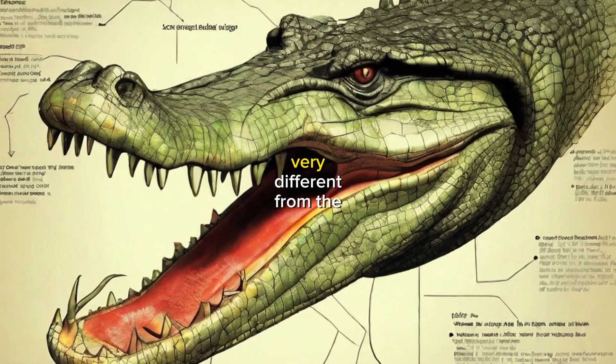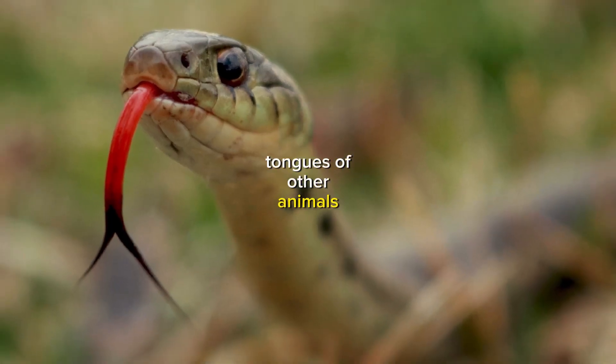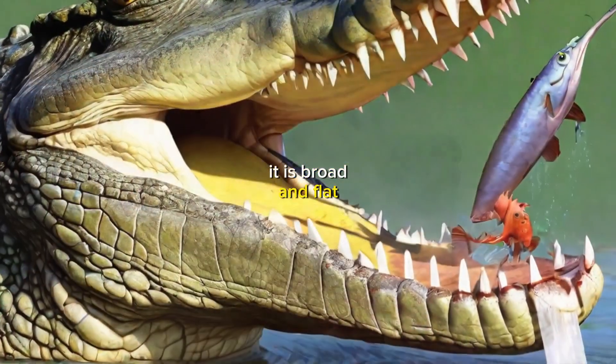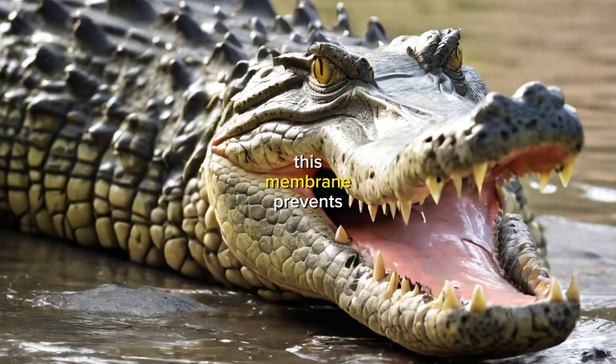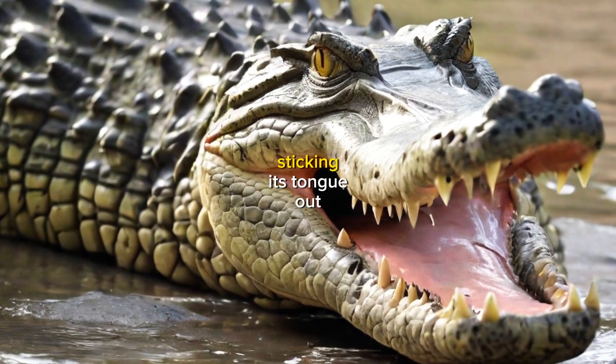A crocodile's tongue is very different from the tongues of other animals. It is broad and flat, and it is attached to the floor of the mouth by a thin membrane. This membrane prevents the crocodile from sticking its tongue out.